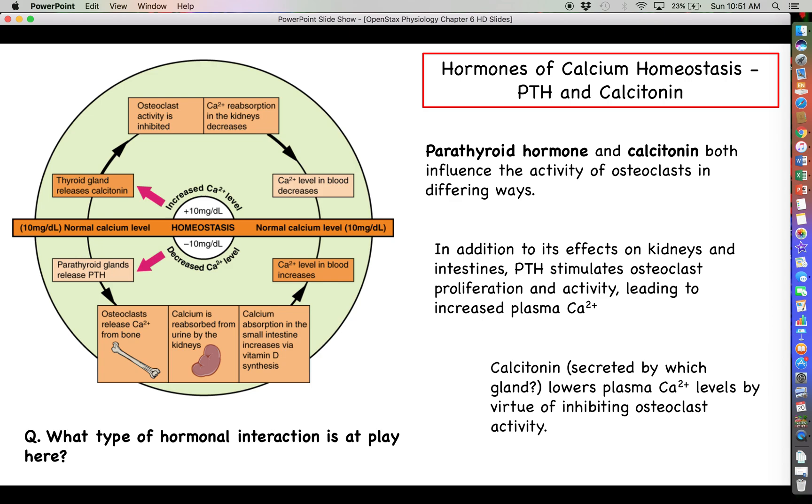We talked about different hormonal interactions in chapter 17 — synergism, permissiveness, and antagonism. Which one do you think is happening here between parathyroid hormone and calcitonin?